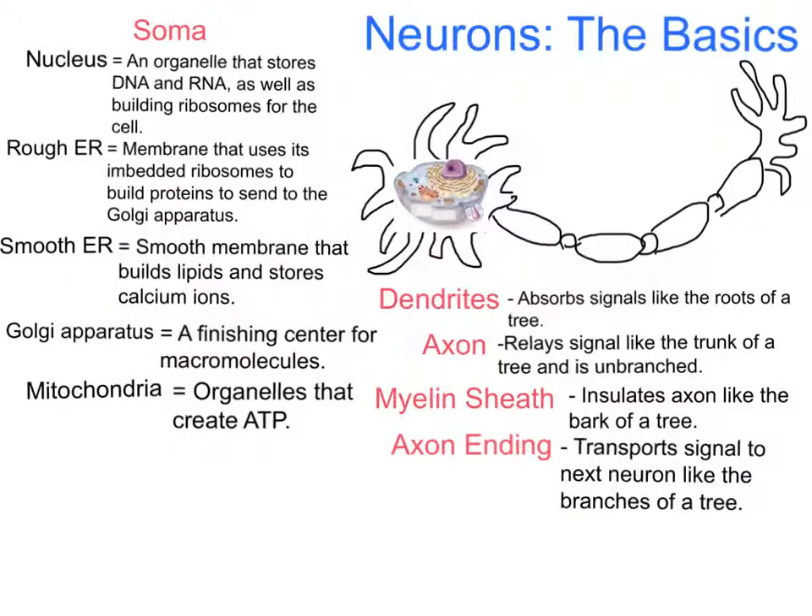Neurons, or nerve cells, are cells located in the brain that are responsible for the transmission and comprehension of messages from external or internal sources.